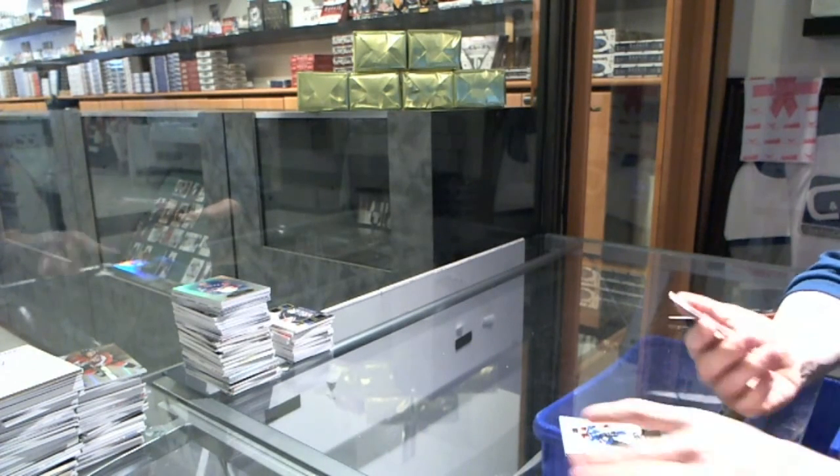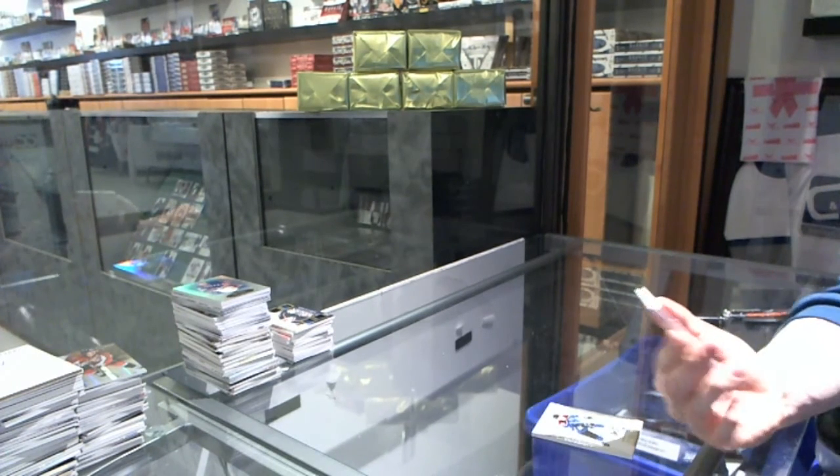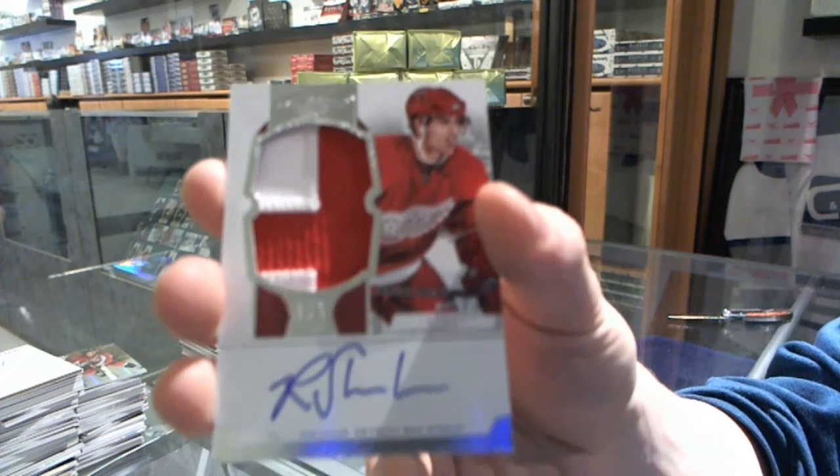Oh my god, I need it. A two-color rookie patch auto number 19 of 99 for the Detroit Red Wings, Riley Shahan.